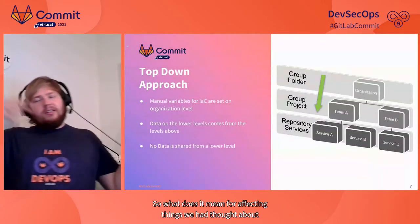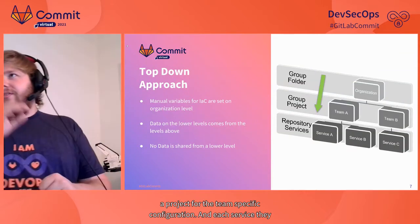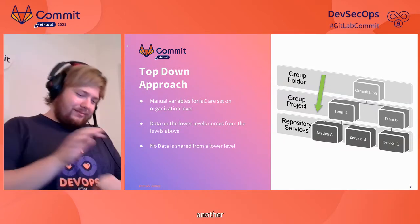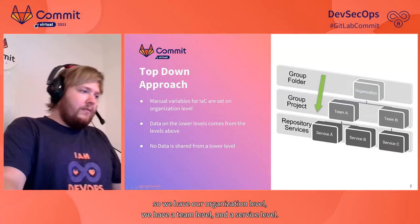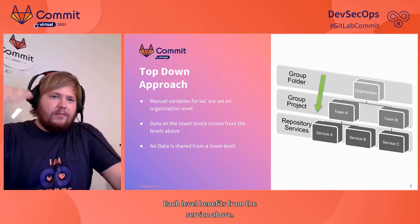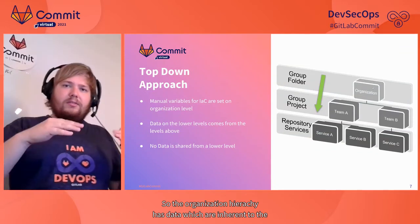So what does it mean for the configuration? On the organization level, we have a project with the general infrastructure configuration. Then at the team level, we also have a project for team-specific configuration. And each service has another configuration space for that specific service. So it's a hierarchy: organization level, team level, and service level. Each level benefits from the level above.